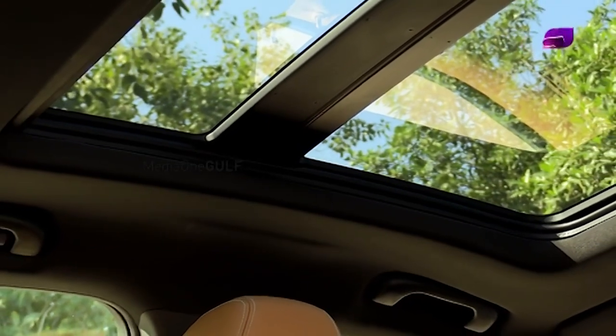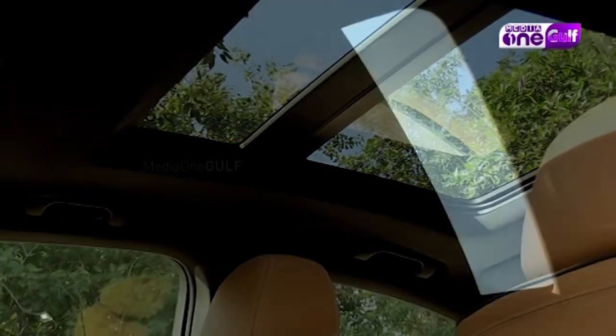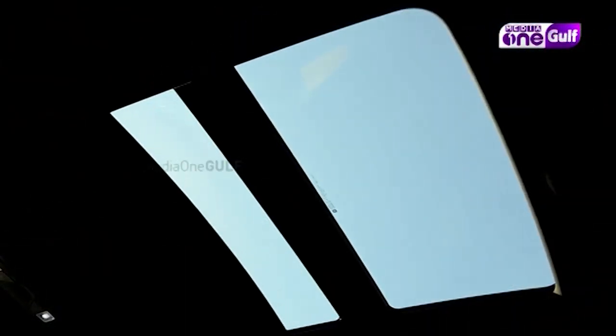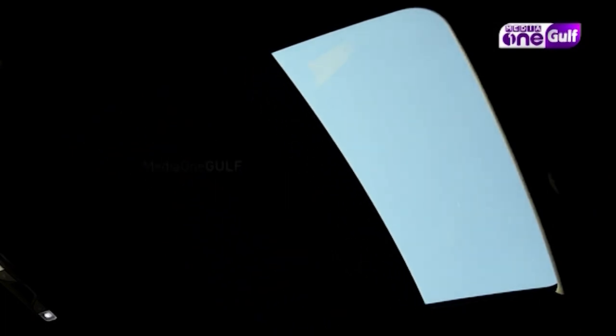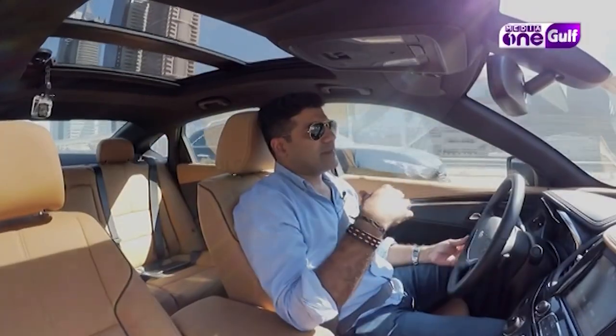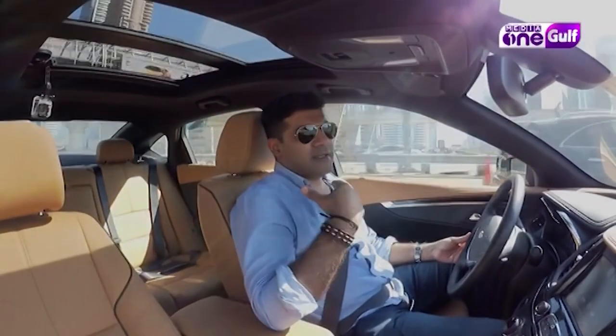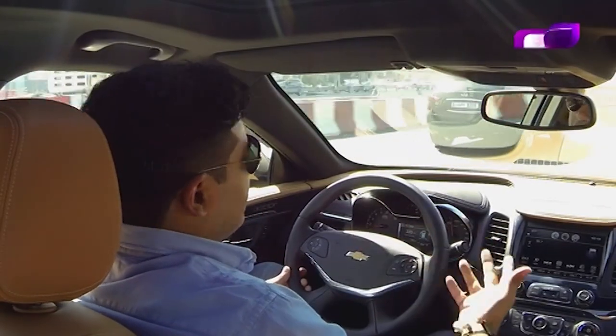It's got a panoramic-style sunroof, although it has a bar in the center so it's not one piece of glass — the rear part is fixed. This is something we see in most cars these days, and it's time that people have started taking such glass roofs as a standard feature.